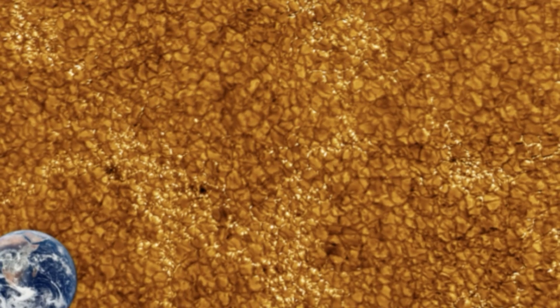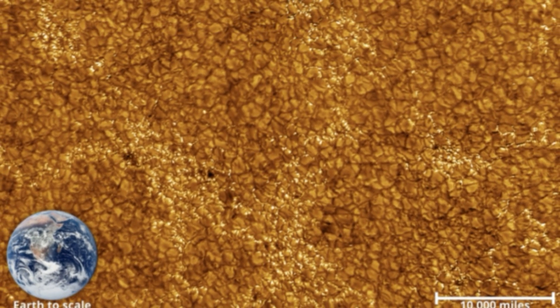DKIST is located at the Haleakala Observatory site on the island of Maui, Hawaii, an important site with spiritual and cultural significance to native Hawaiians. At an altitude of 10,000 feet (3,000 meters) and surrounded by ocean, this location grants the telescope the long daylight hours a solar telescope requires and the clear skies with minimal atmospheric interference needed to observe the Sun's corona and chromosphere.